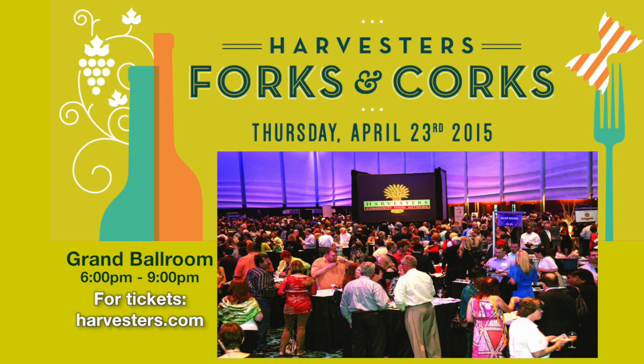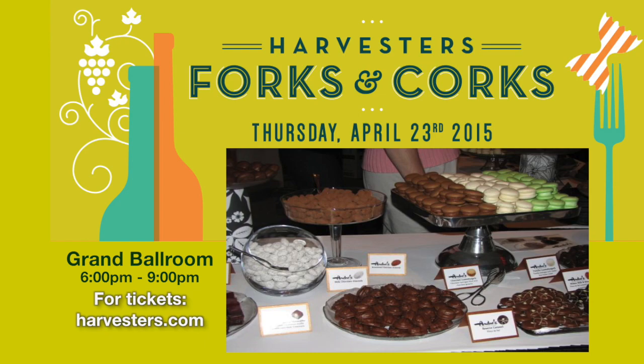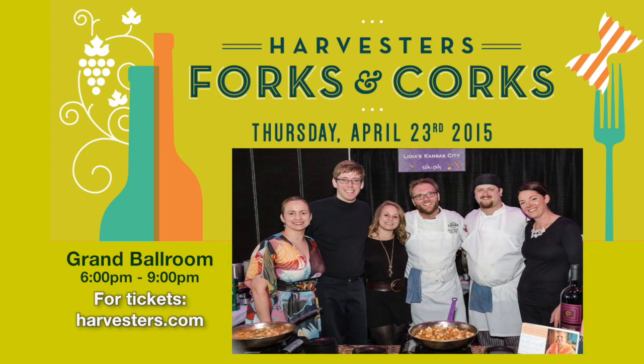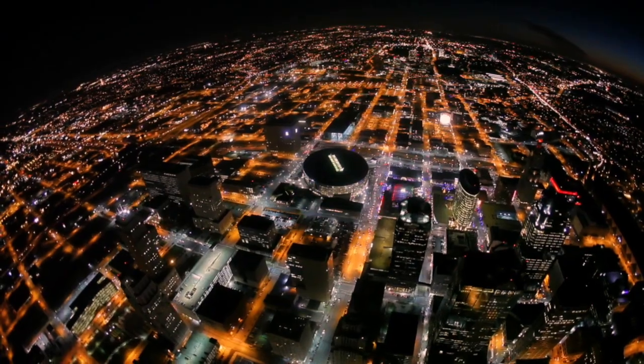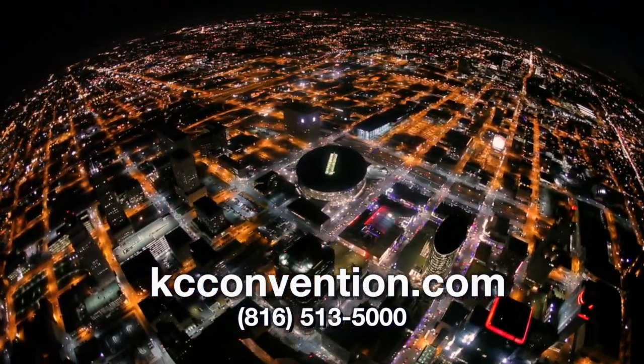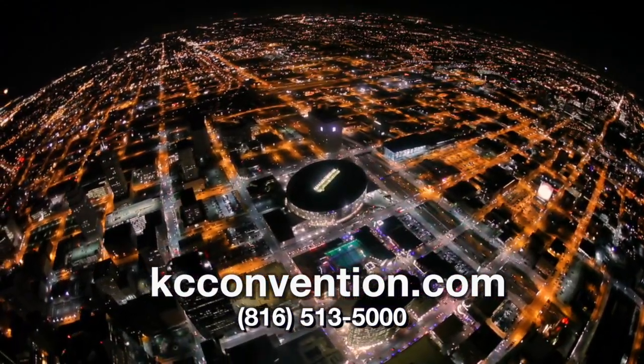Eat, drink, and feed many at the premier Kansas City food and wine tasting event. Forks and Corks 2015 will be held April 23rd in the Grand Ballroom of the Kansas City Convention Center from 6 to 9 p.m. Now in its 19th year, Harvesters Forks and Corks is an exciting evening featuring gourmet food and wine from more than 50 of Kansas City's finest restaurants and beverage purveyors. To learn more about events at Kansas City Convention and Entertainment, visit CaseyConvention.com and click on the events calendar or call 816-513-5000.